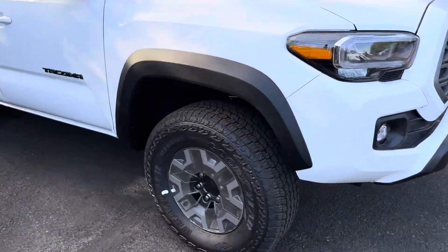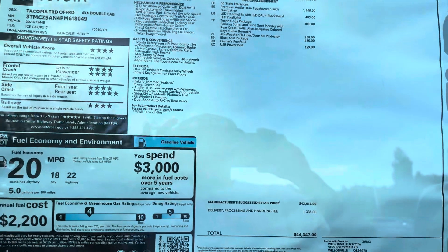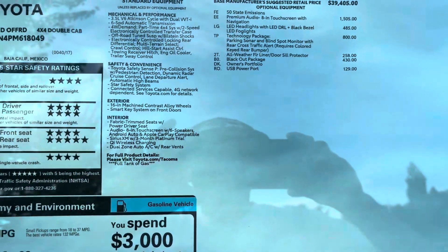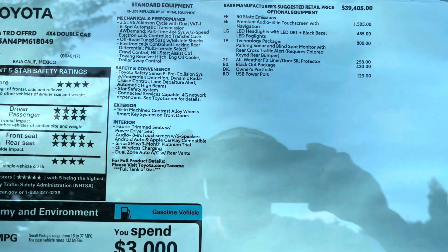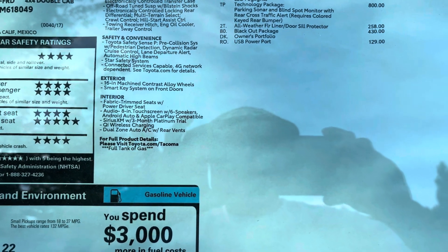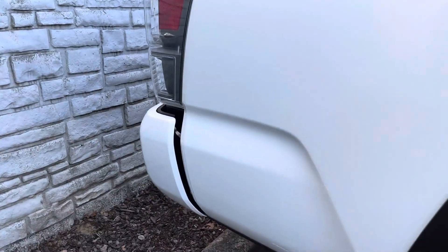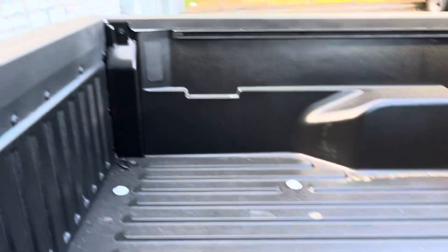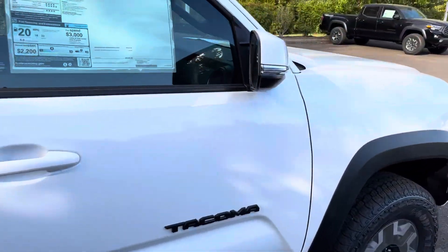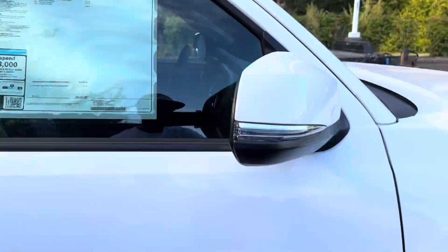When these trucks come in you can see it's all covered up — plastic on the wheels and everything, just fresh off the transport. Let's see how much a truck like this is going to run you. This looks like $44,347 — so about $44,000 for this truck. It's going to have the premium audio 8-inch touchscreen with navigation, LED headlights, LED daytime running lights with black bezel, and LED fog lights. It also has the technology package which includes parking sonar, blind spot monitor, and rear cross-traffic alert — and that requires the color-keyed bumper. This is going to be a five-foot bed in Ice Cap. This one does not come with bed lights.